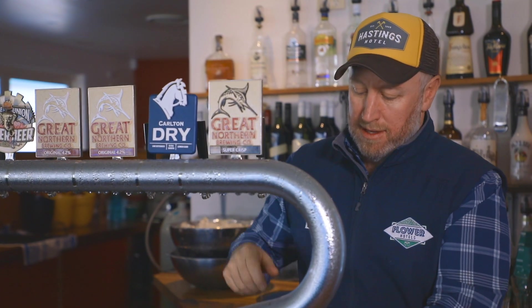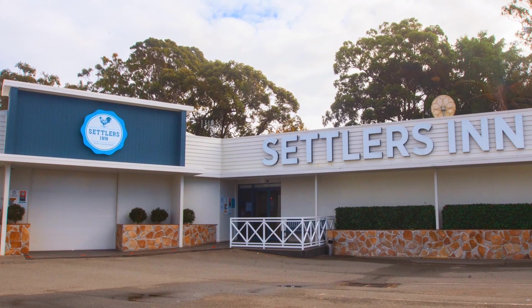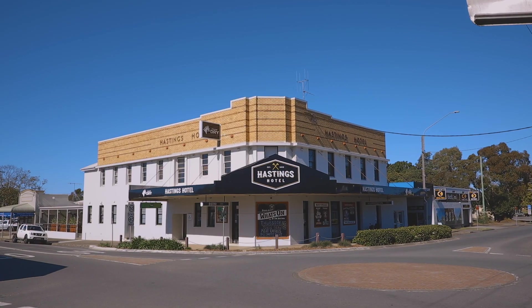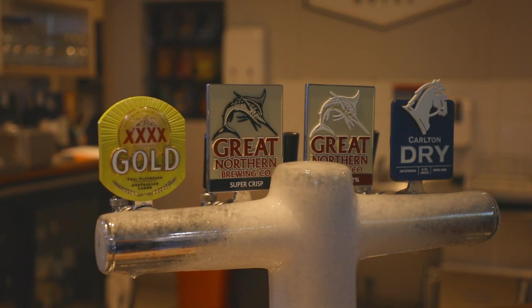Today's guest chef is the award-winning publican Alistair Flower, who has a passion for food. His venues, which sprawl across the Mid-North Coast, are iconic to the region, including the Hastings Hotel located in the heart of Warhope CBD. Now let's see if he can transform one of his pub dishes into an outdoor smorgasbord.